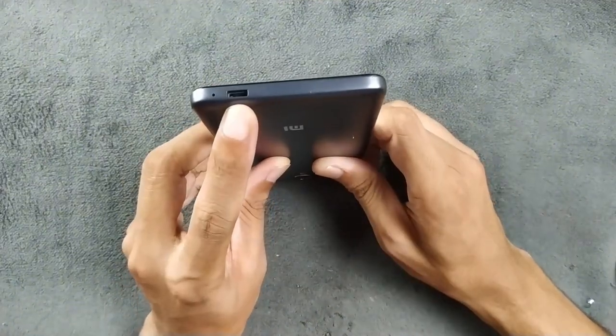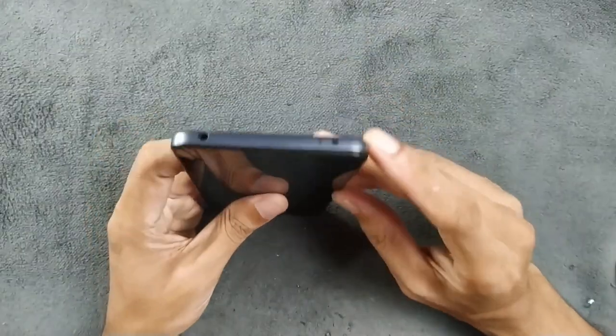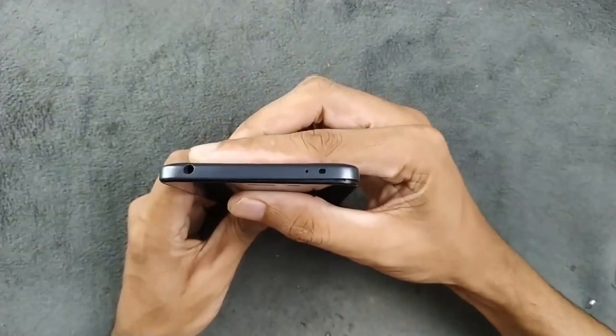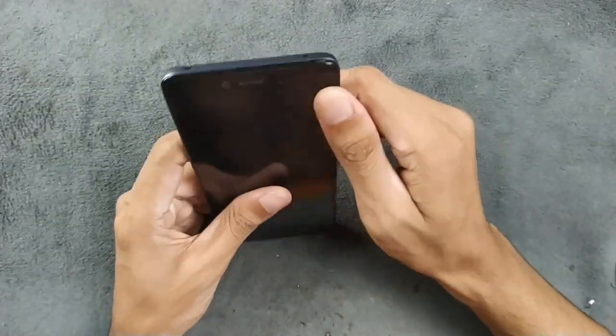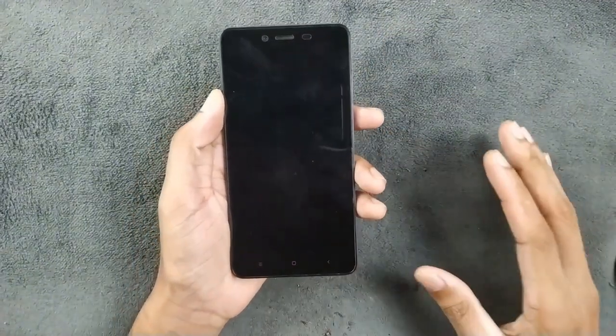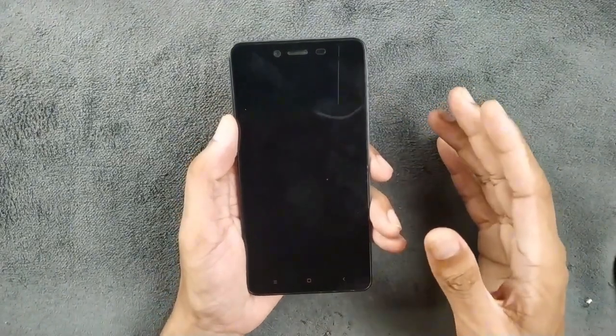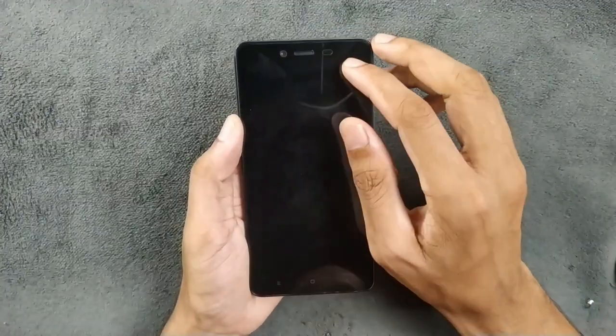On the bottom we have a micro USB port which supports OTG, and also a microphone. On top we get a 3.5mm headphone jack and an IR blaster. In the front we have a 5.5-inch Full HD IPS LCD display — the display is really good, over 400 PPI.